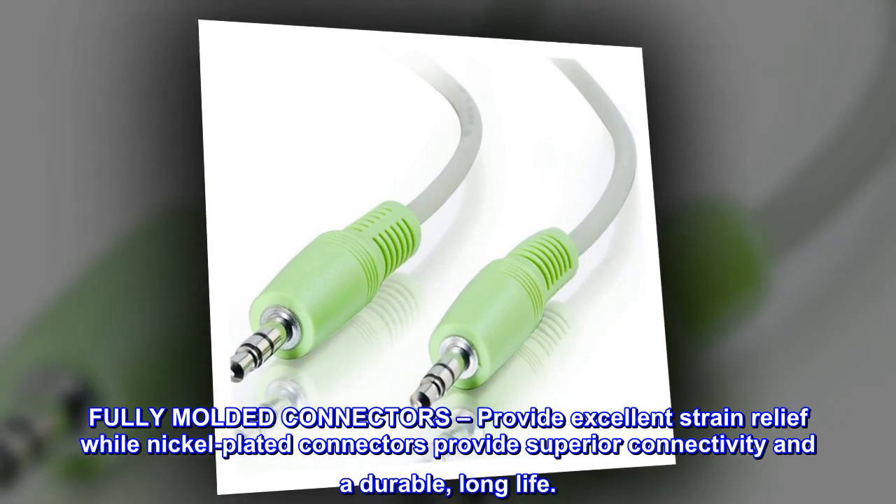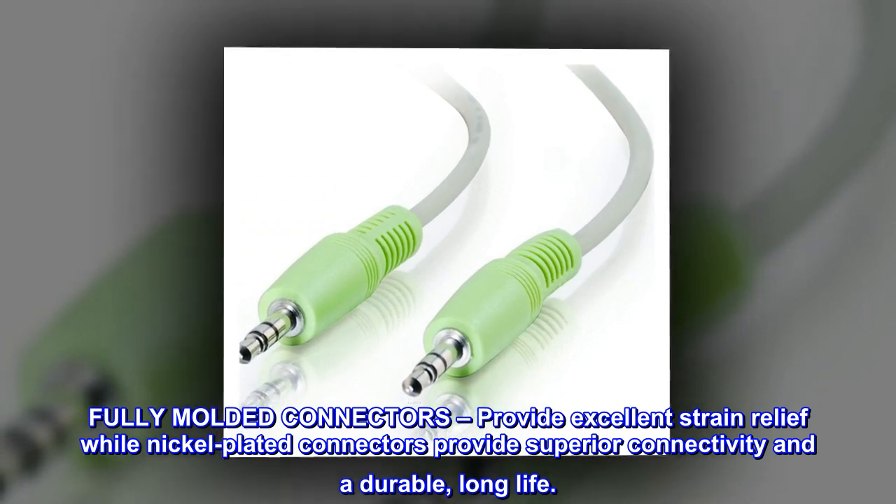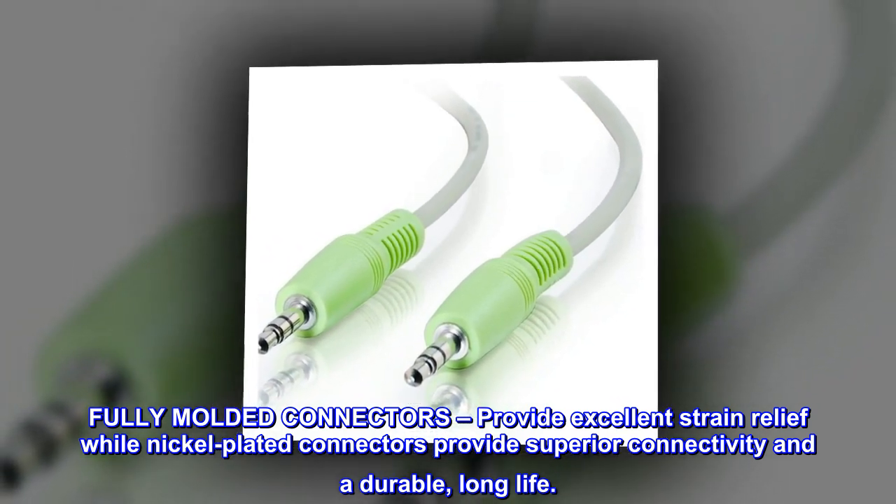Fully molded connectors provide excellent strain relief, while nickel-plated connectors provide superior connectivity and a durable, long life.